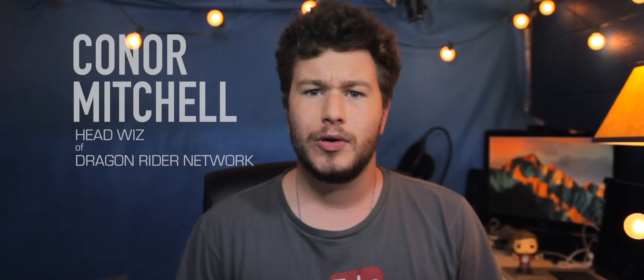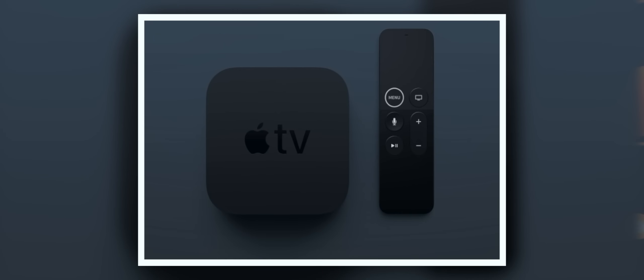Hey everyone, it's Connor Mitchell, head whiz of Dragonrider Network. You may have been hearing a lot about 4K video over the last few months or even years. Apple just released a new Apple TV that can support 4K, which is basically nothing more than adding extra resolution to your video. However, you have probably also been hearing a lot about HDR. HDR is the latest technology that doesn't increase your resolution, but actually still makes your image look better.